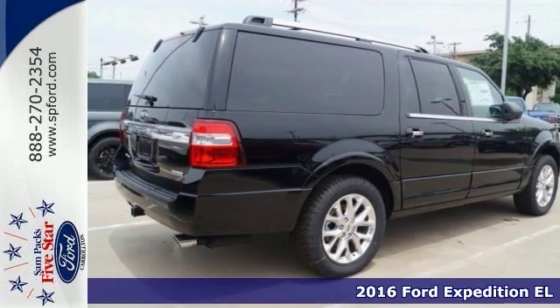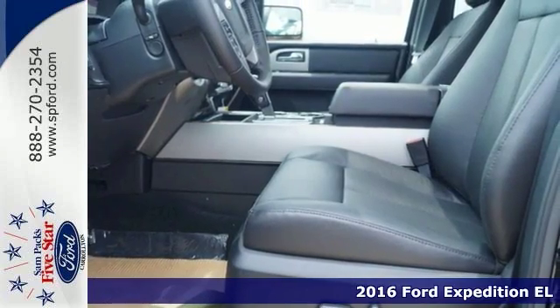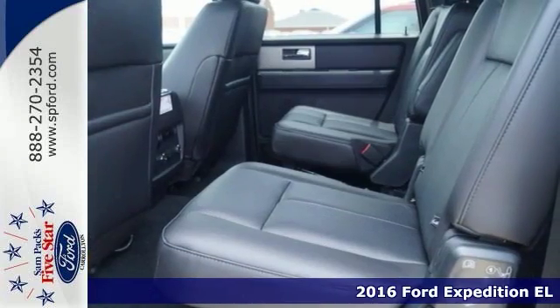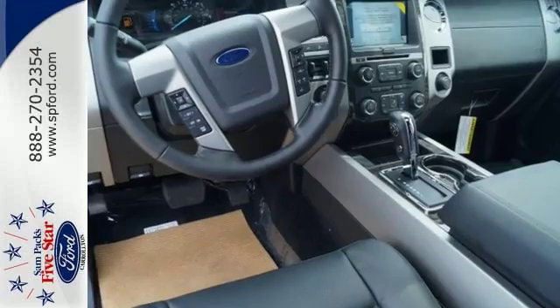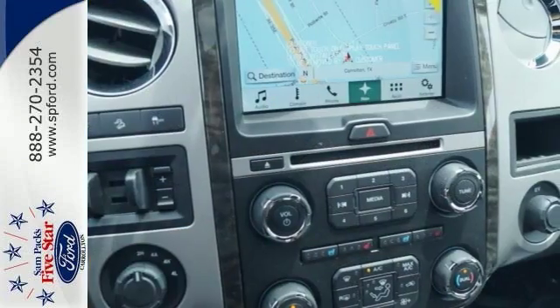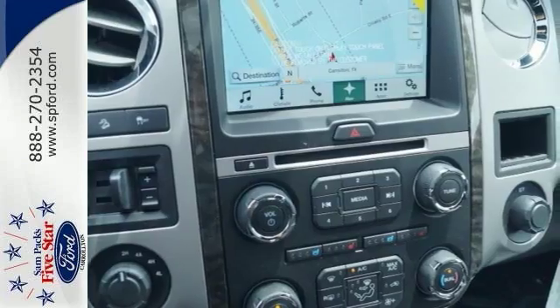Life's a journey and this 2016 Ford Expedition EL is up for the task. It has alloy wheels, deep tinted glass, leather seats, navigation, the payload package, adjustable pedals and brake assist. Plus you'll get roof rails, hitch receiver and electronic stability control.